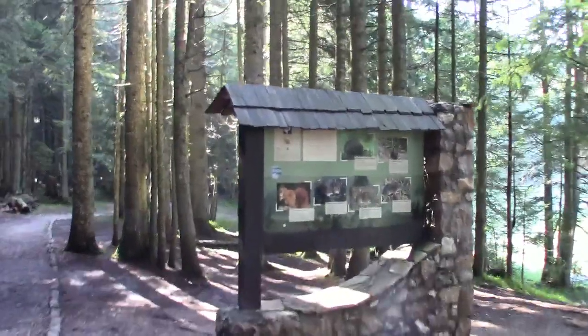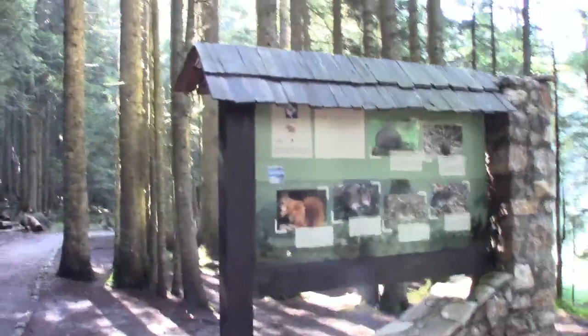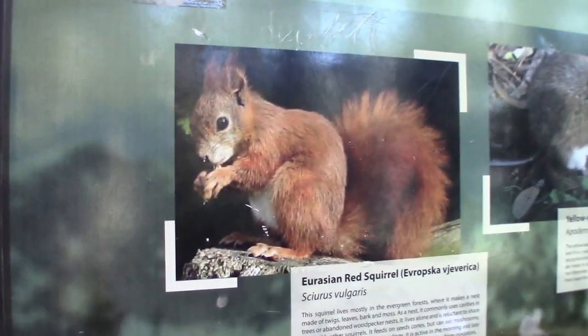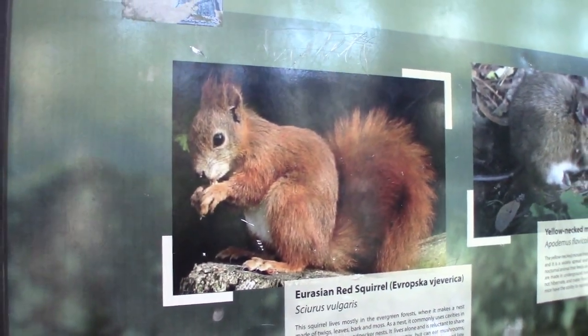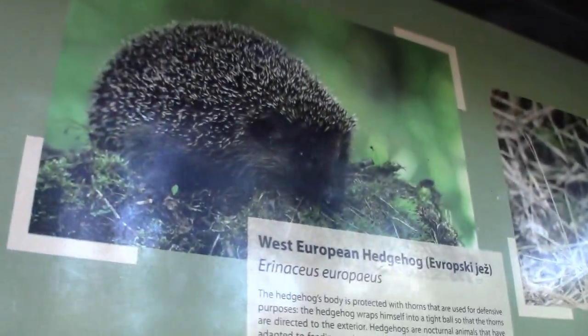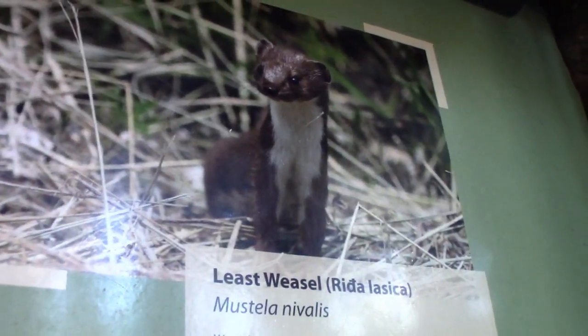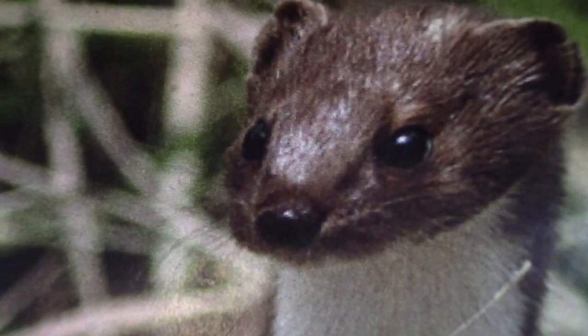I didn't come to Durmitor to specifically check out the animals, but here's a board that says what we could potentially find on our hike: the Eurasian red squirrel, the yellow-necked mouse, the West European hedgehog, and the least weasel. The least weasel — I mean, these animals already suffer from the stigma of being synonymous with being sneaky and manipulative. Now you're going to call this subspecies of the family 'least' — that'll give that animal a real complex.